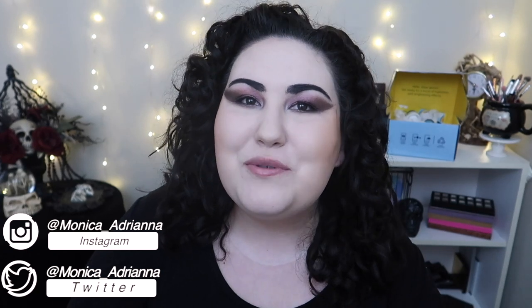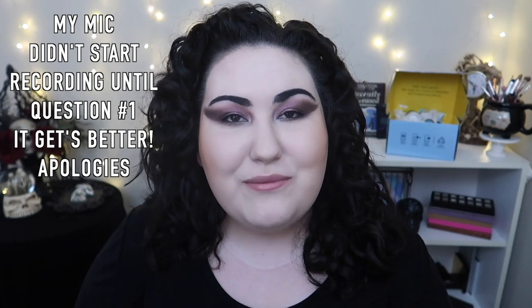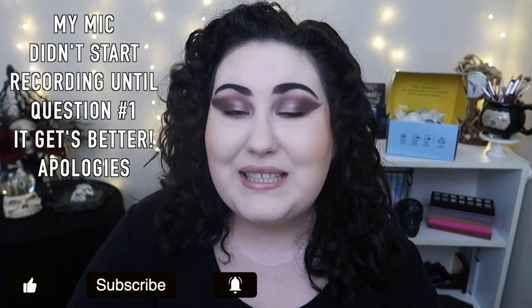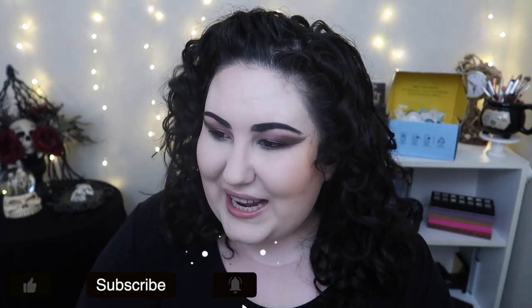Hello guys, welcome back to my channel, or if you're new, welcome! My name is Monica and today I'm doing the 21 questions makeup tag. This tag was created by Allie Glines here on YouTube — I'll have her original video and channel linked in the description along with all 21 questions. It's going to be a longer tag, so feel free to listen like a podcast, put me on 1.75 speed, get comfy, get a snack, and let's jump in.